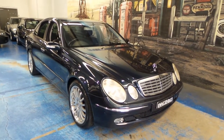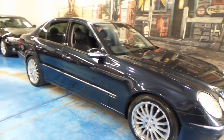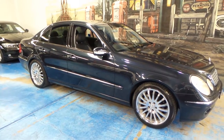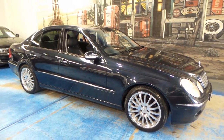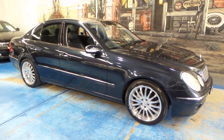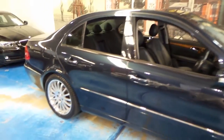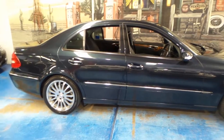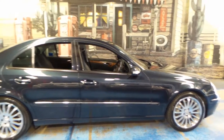Hi folks, welcome to another Old Timer Centre presentation. We're very happy to offer this beautiful W211 series Mercedes-Benz E500. This was the range topper at the time, short of an AMG model, and it's what the affluent folks bought who didn't want the bulk of an S-Class. It's still a very large sedan, but it's not in the limousine size category.